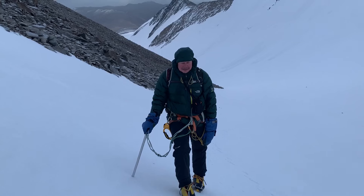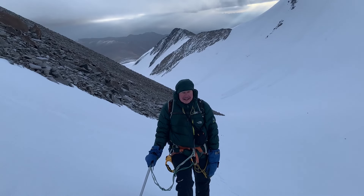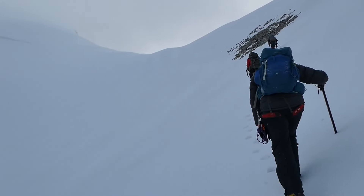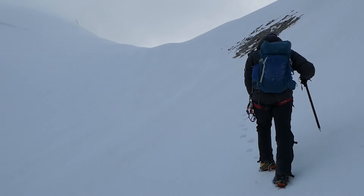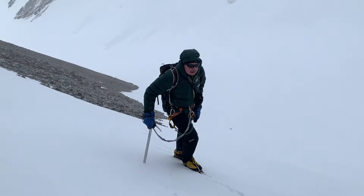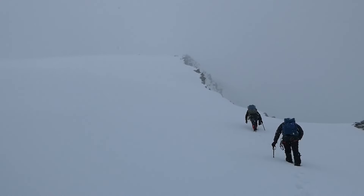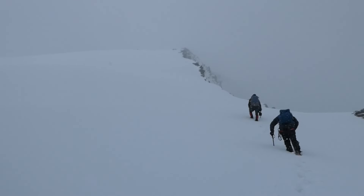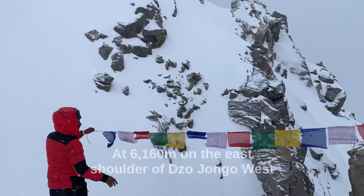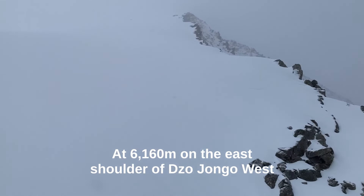Somewhere in India. About 100 meters from the summit. It's a little bit hard today.